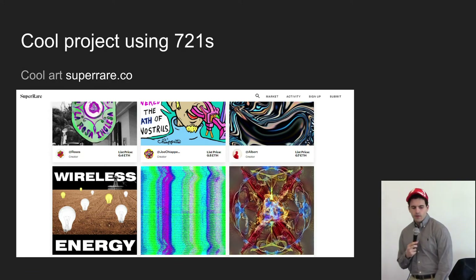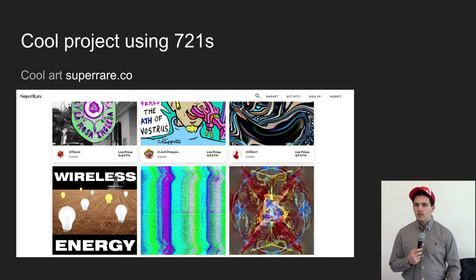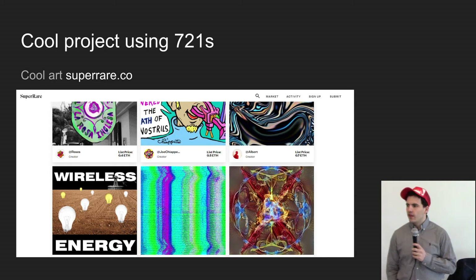Another one is SuperRare.co, which is all artwork — you can buy, sell, and trade artwork online and always know who owns it, because the standard is very good at tracking ownership. From the audience: the grandfather of NFTs is Pepe Cash, which was on Counterparty back in 2014. So: tracking donations, assembly lines, marketplaces for games, art — lots of cool things. When you always know who owns any asset and you're good at tracking that, there are a lot of different use cases that people might like.